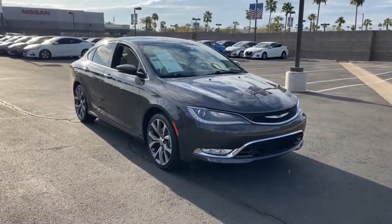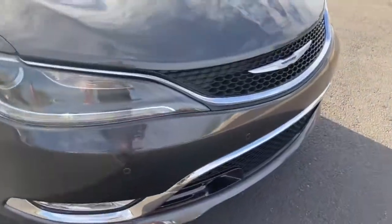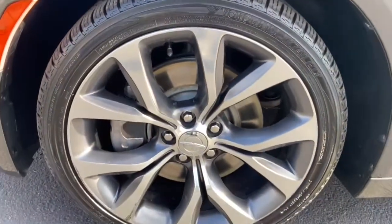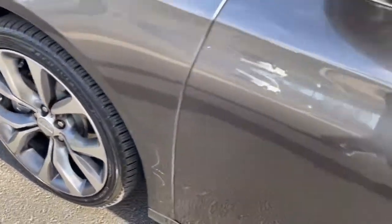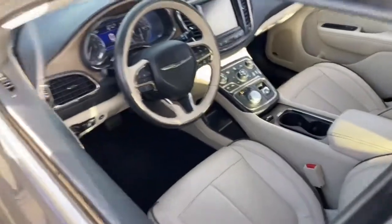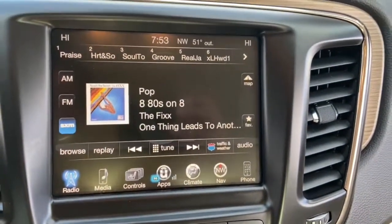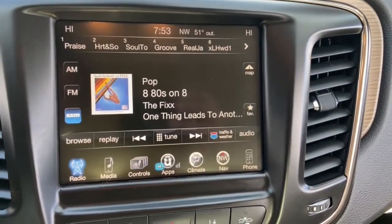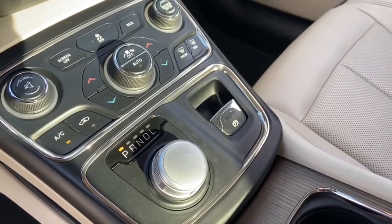Smooth, sporty style was never so smart. See for yourself when you take a test drive. Our professional staff looks forward to giving you excellent service. Have a great day. Thank you.